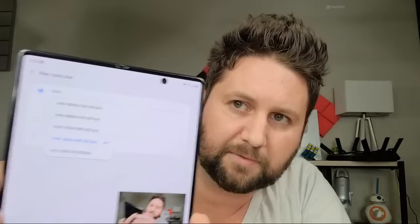Going inside the camera to check video settings — for the rear video, I can shoot in 16:9 ratio at Ultra HD, 60 frames per second or 30 frames per second. There's also a 5:4 ratio option. Inside the 16:9 ratio settings, yes, you are able to shoot in 4K.